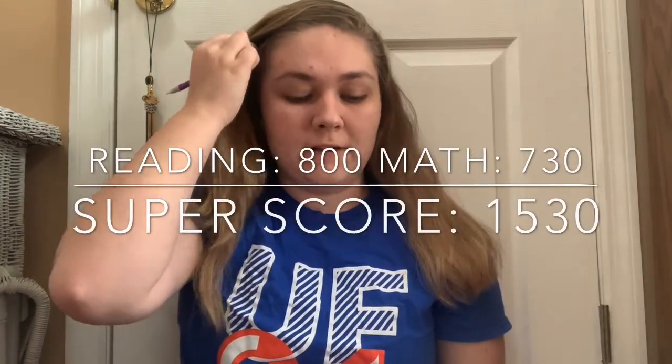As you probably know, the way the SAT is looked at at most colleges and UF is they take your highest reading score and your highest math score — it doesn't matter how many times you've taken it or which test the scores are from — and they combine those to make your super score. My super score was a 1530, which I was really happy with. I thought that was probably one of the strongest things on my application.